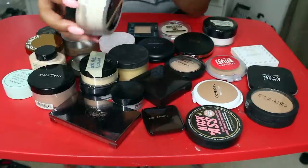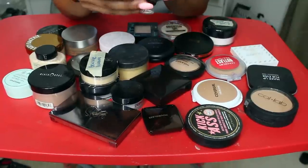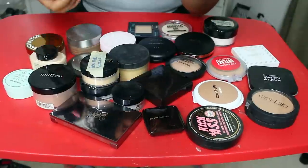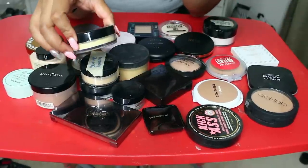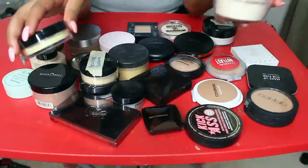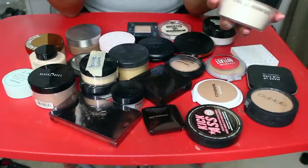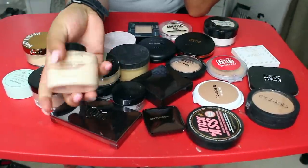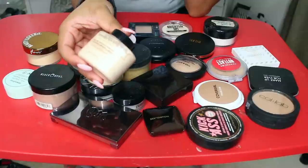This Kat Von D Translucent Powder — it's pretty old, I barely use it anymore, so I'm going to just go ahead and pitch that. And this Sephora Bright Set Powder — it's like a bright yellow powder, I've never used it and I don't think I will. I don't foresee that in the future, so I'm going to let that go also. Along with this Makeup Revolution Loose Powder — I'm just going to get rid of that too.